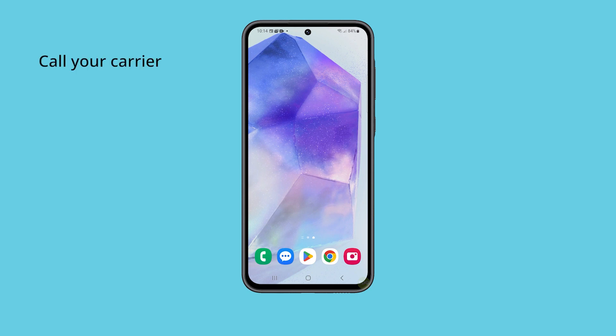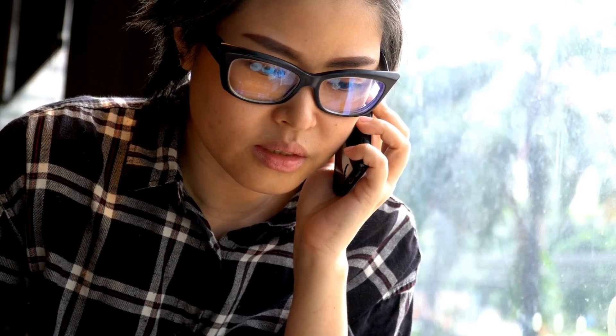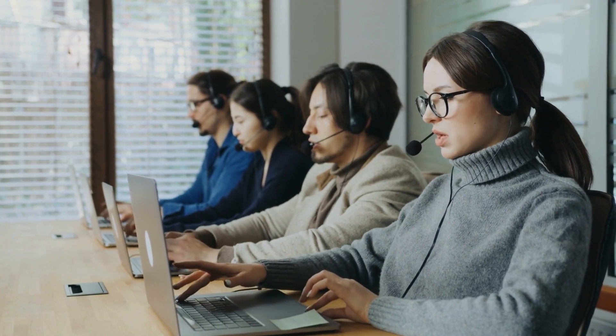Fourth solution: call your carrier. There is a possibility that it's just a problem with your account or there's a current issue with the network. Only your service provider can help you when it comes to those things. If it's an account issue, then you should be able to fix it, especially if it's due to unsettled bills. For network problems, you might have to wait for an hour or two depending on how serious the problem is.